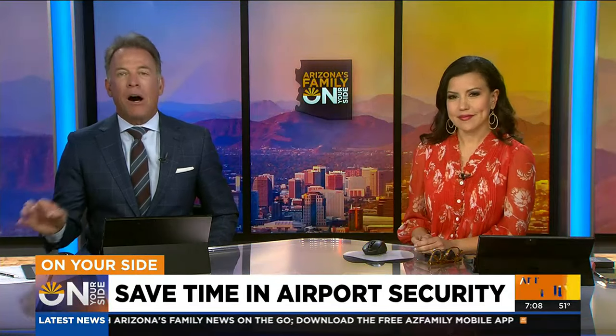We took you behind the scenes of airport security to show you how the TSA Coordination Center operates off-site to protect passengers. And new this morning, we're learning there are changes coming to how travelers can apply for TSA PreCheck.